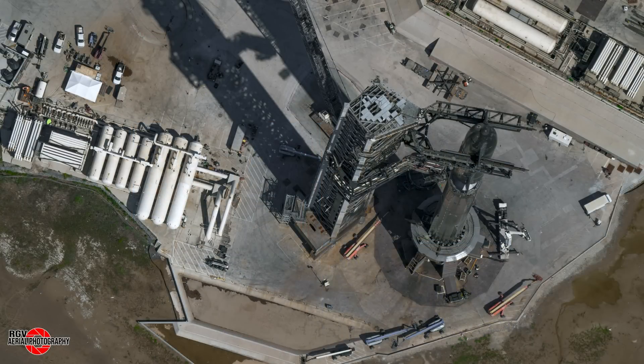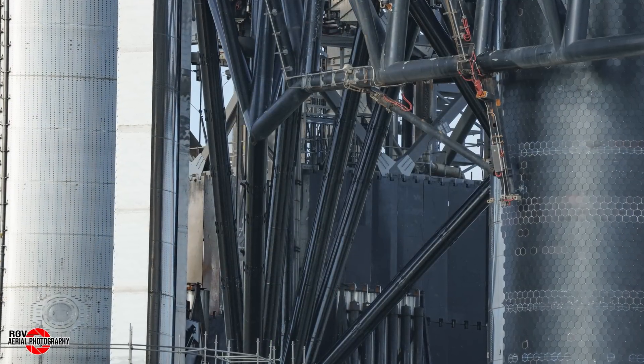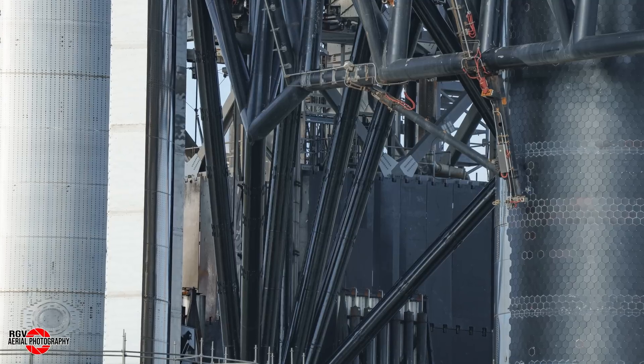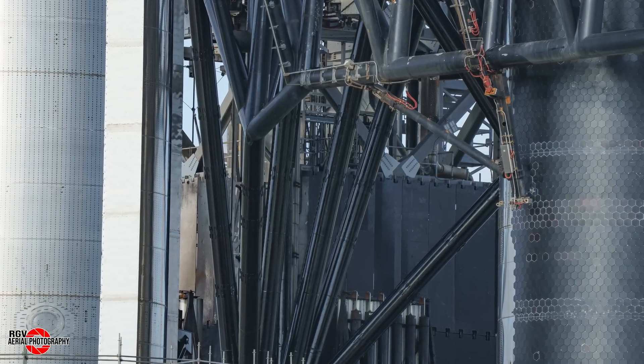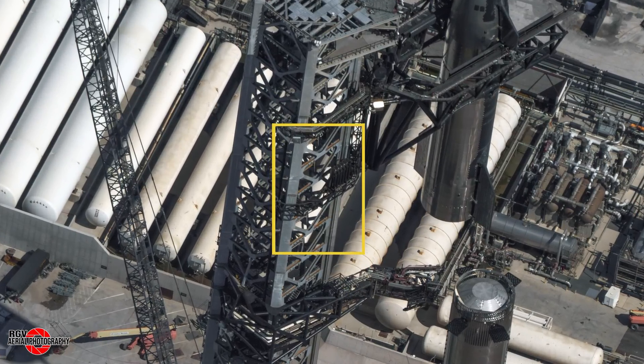Turning our attention back to the flyover images, we can see that the work on the tower and chopsticks seems to have been completed. With the chopsticks at nearly full height, we get a slightly clearer view. Here we can see the travel stops reinstalled. Coming down to a ground image from before the ship was stacked, we can see the fresh coat of black paint that protects the additional reinforcements seen these recent weeks. The tower itself has been cleared of the scaffolding that was allowing crews to attach the new gusset plates that were added.